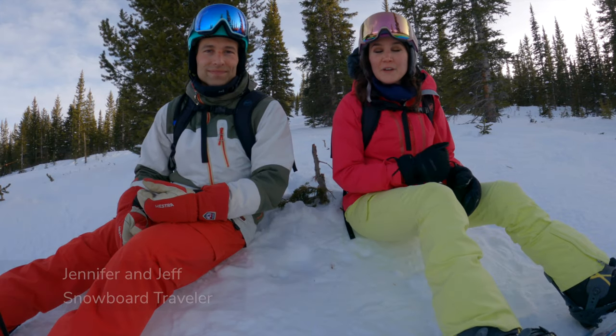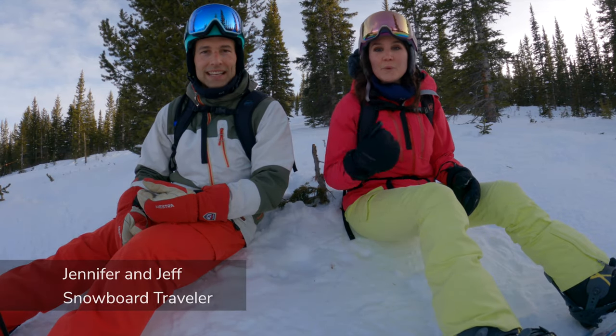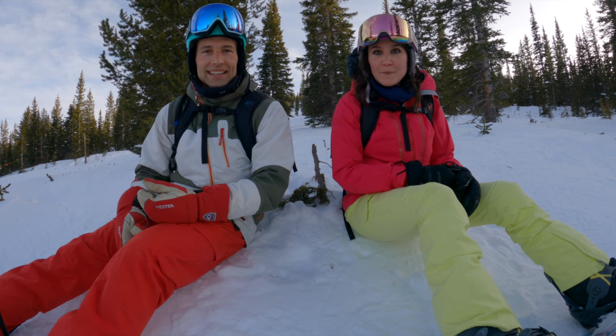Hi, I'm Jennifer and this is Jeff and we're Snowboard Traveler, and today we are snowboarding at Snowmass Mountain.